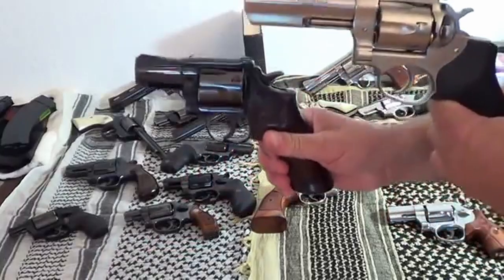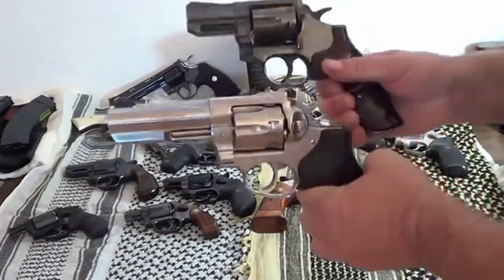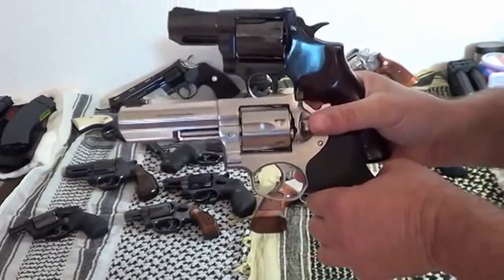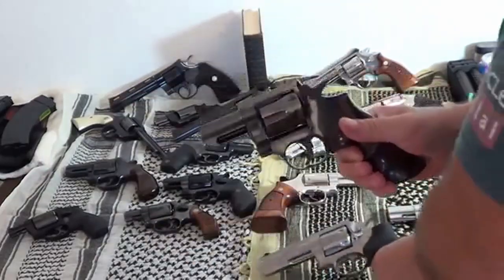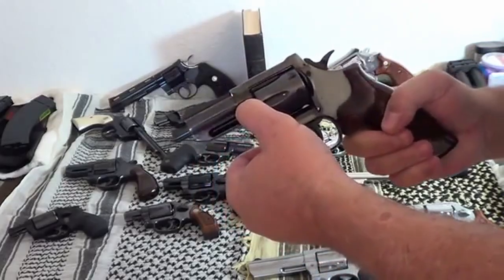Hey guys, in this video we're going to be checking out the 11 best .22 caliber revolvers. I made this list based on my personal opinion and hours of research, and have listed them based on quality, durability, price, and more. For more information on the mentioned products and the actual prices, check the links in the description below.